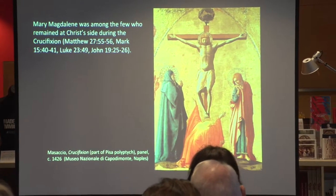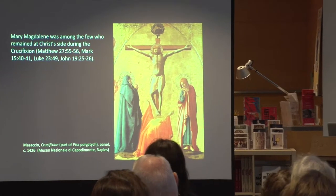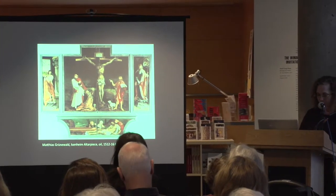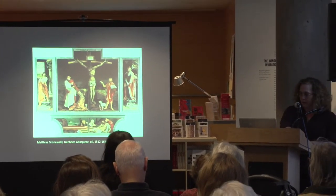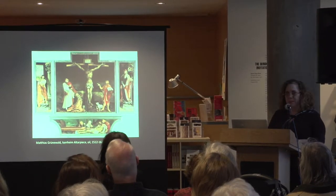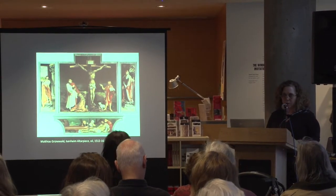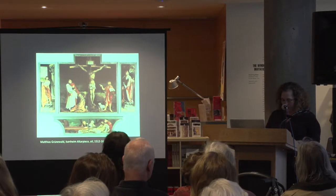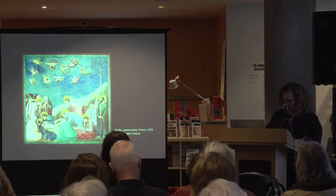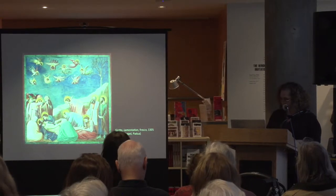Here we have the Isenheim Altarpiece by Matthias Grünewald, where we can see the anguished Mary Magdalene right here at the base of the cross. This particular emotionalism, this aspect of her character, is not something derived from scripture but develops over time. We also see Mary Magdalene in lamentation scenes, again at Christ's feet, and the reasons for that will soon become clear.